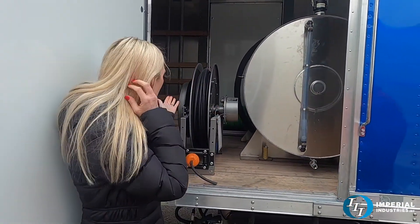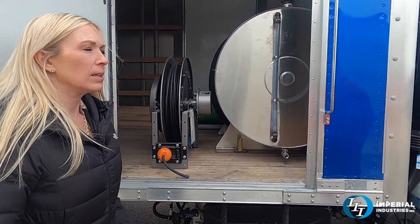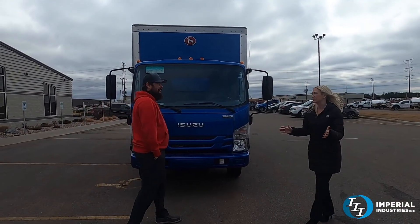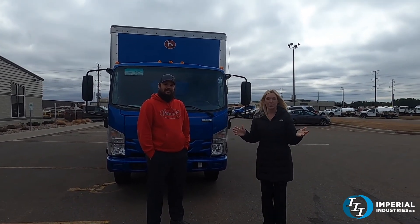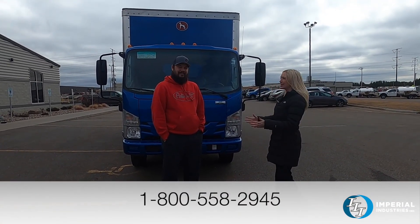Let's open this side and this just shows all the capabilities we have at Imperial. Matt, explain what this is. That's the generator hose reel for his cable. This unit is simple — it does the job. At Imperial, we're here to service you guys. If you have an inquiry or something specific you're looking for in the industry, please don't hesitate to call at 1-800-558-2945.